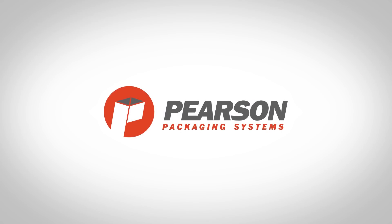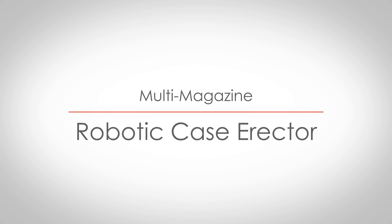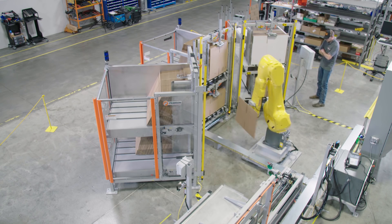FANUC America Authorized System Integrator Pearson Packaging Systems' Robotic Case Erector is a compact, ergonomic solution that uses FANUC's reliable M20IB25 robot to produce consistent production rates of nine cases per minute.